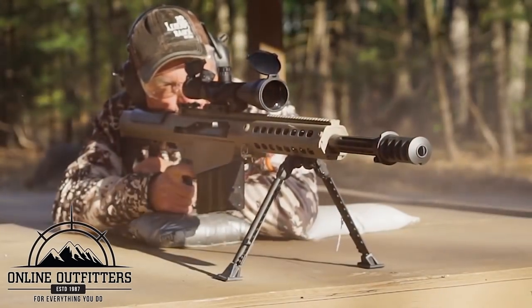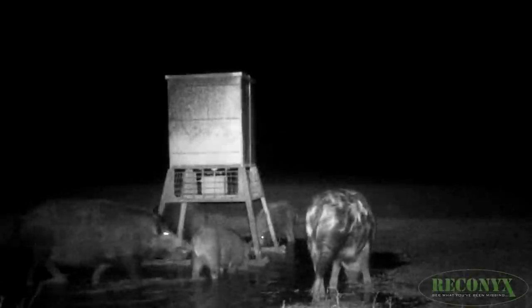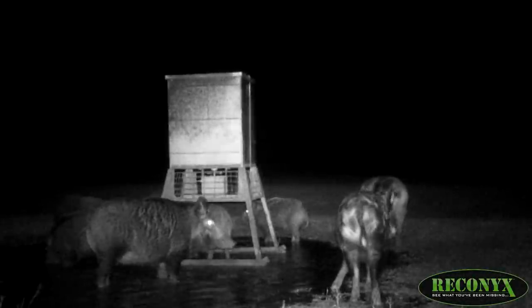I get all my gear from Online Outfitters and we'll tell you more about them at the end of the video. Bluff Ranch is my dream ranch. Colin is the ranch manager out here and he's gonna hopefully put us on some hogs tonight.